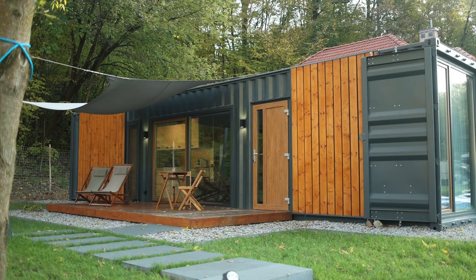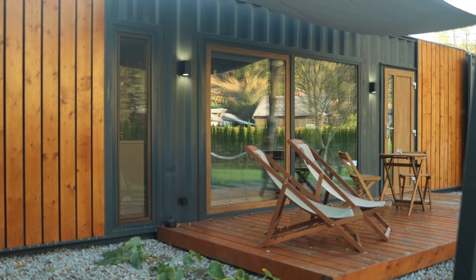If for any reason you would like to move the containers, it's easy and simple. You just order a normal mobile crane and a lorry and move them wherever you want in the whole of Europe.